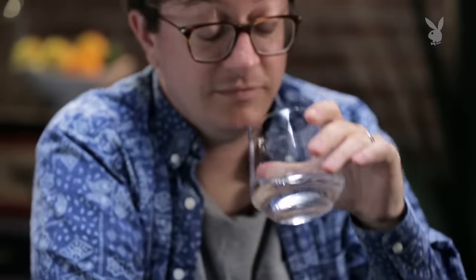I'm Jason Horn, spirits columnist for Playboy.com and professional alcoholic, and today I'm taste testing bottom shelf vodka. It's gonna be great.